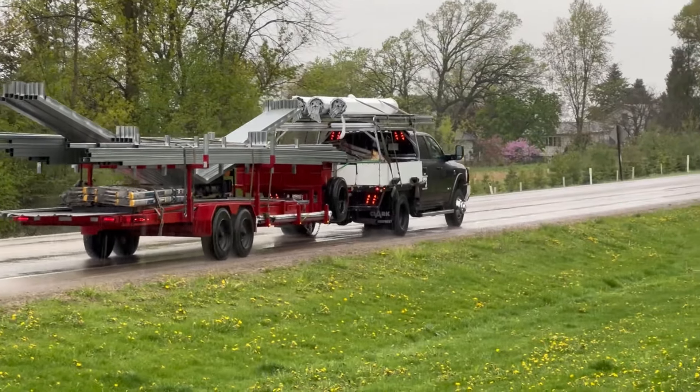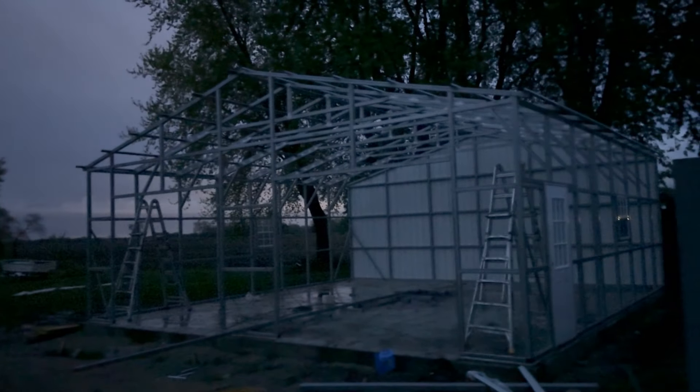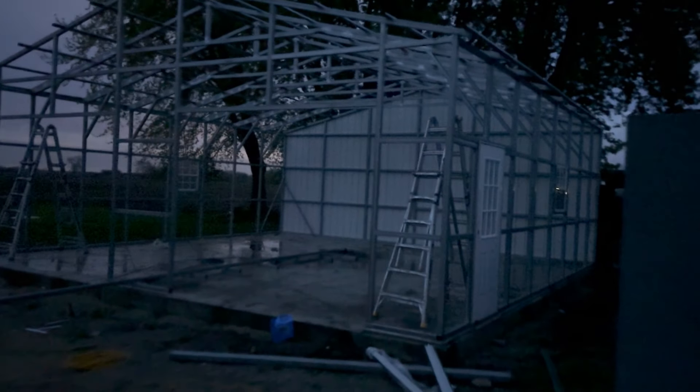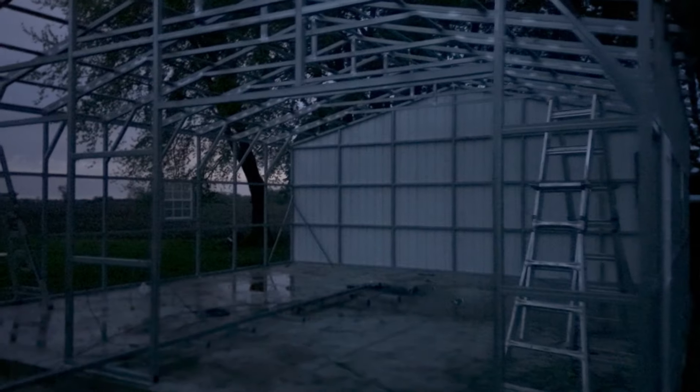That's my garage. Let's cut to nine o'clock at night here. They got this whole thing framed up and they got siding put on the back wall. These guys work hard — they showed up at 11 o'clock this morning and worked till nine o'clock, a 10-hour day. He says he's going to show up at six in the morning tomorrow. I'm not sure I could be working on nine hours of sleep.